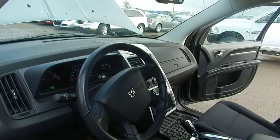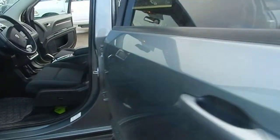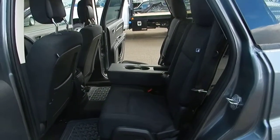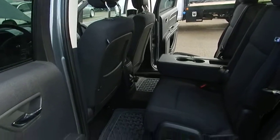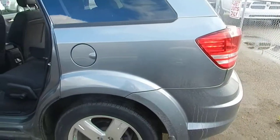It's got cruise control like I mentioned, and power seats as well. The back row seating has an armrest with cup holders and a little storage area in the back as well. There are power outlets equipped right at the back, and the side tires look pretty good on it.